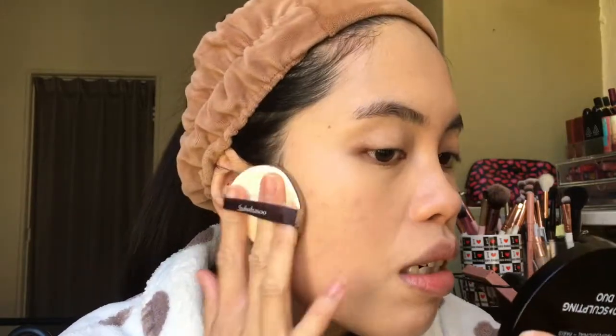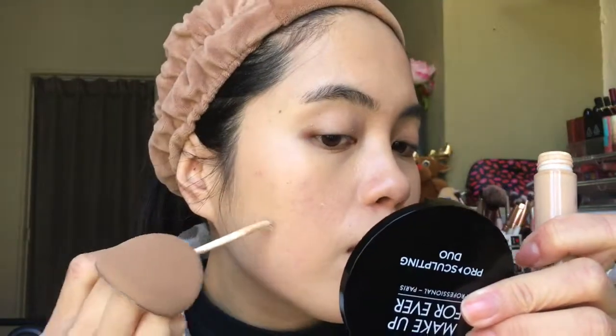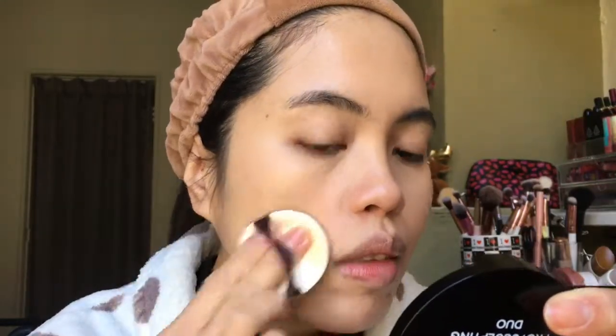It really helps to cover the redness in some areas of my face. Don't forget your neck and ears so everything will match. My acne scars and pimples are hard to cover, so I added another step — using my Pony Effect concealer to add more coverage in those areas. I normally don't do these steps, but I had really dark acne scarring.